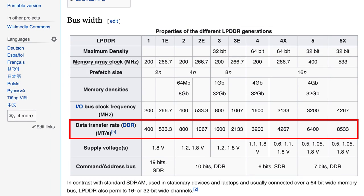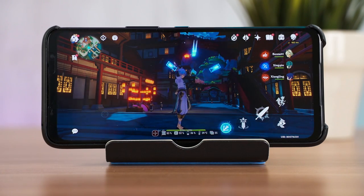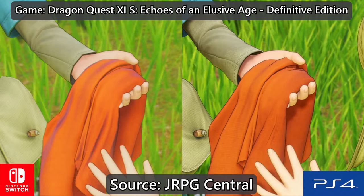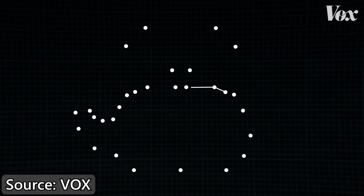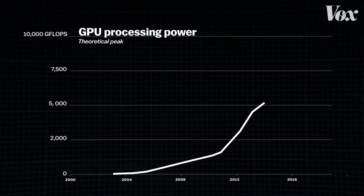To answer why RAM speed matters, we need to look at how a game works. Take Genshin Impact as an example. These 3D games need two things to make graphics look good. The shapes we see are made of a lot of polygons — triangles to be exact. The more polygons an object has, the more accurate and less blocky it looks. These triangles are calculated by your GPU. A more powerful GPU can calculate more polygons, making objects look sharper. Vox has a fantastic video about this topic — I'll link it in the description.